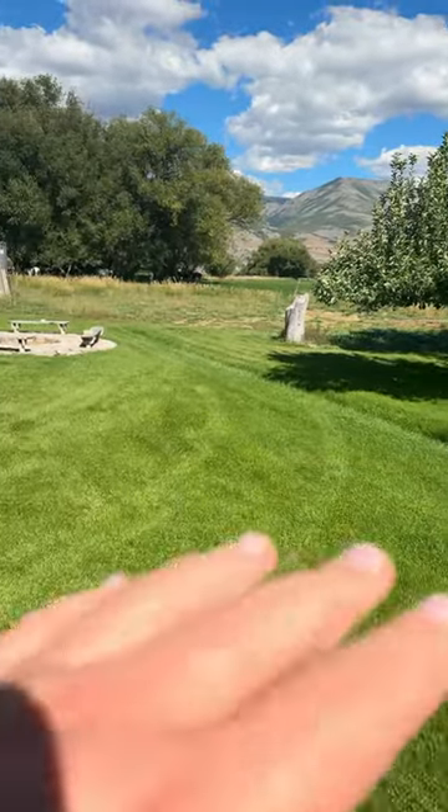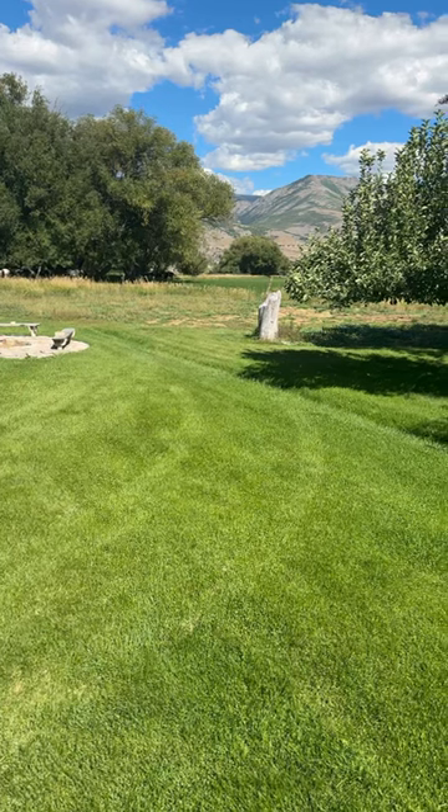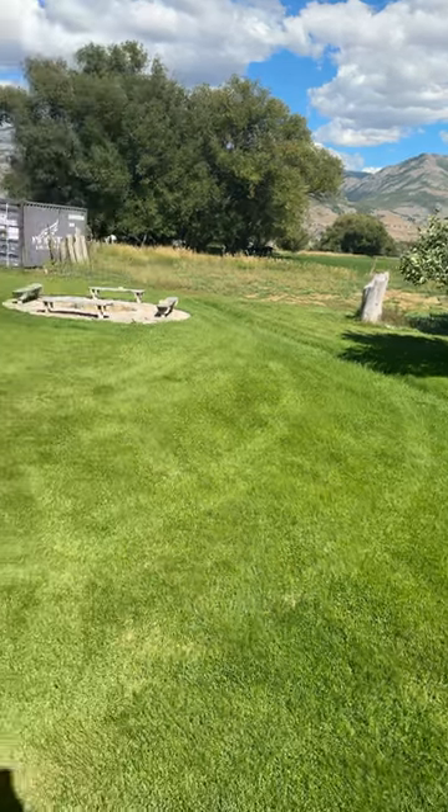You could build a shop there, put goats — this usable land is much more valuable than something on a hill. One acre of flat ground could be more expensive than five acres of hillside ground, just because of their usage.